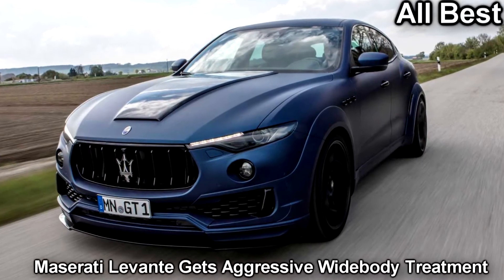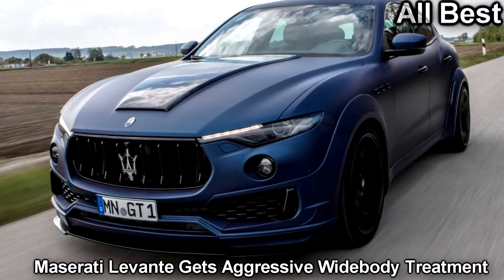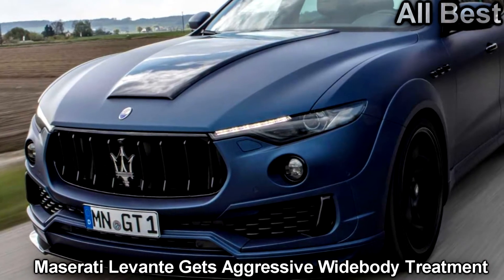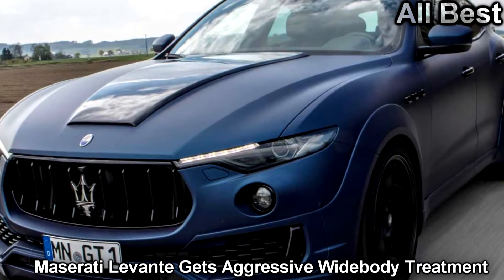Depending on the engine, upgrades can take the output to 487 horsepower. The Maserati Levante appears to be a hit among aftermarket firms, because tuners like Mansory and StarTech are already offering parts like body kits and powertrain upgrades for the luxury crossover.